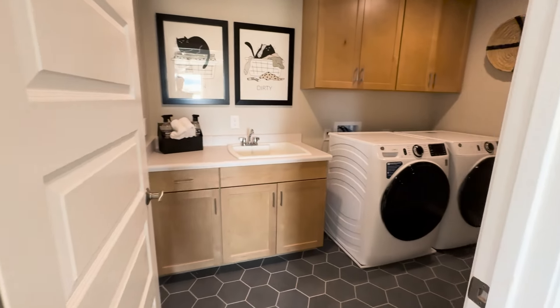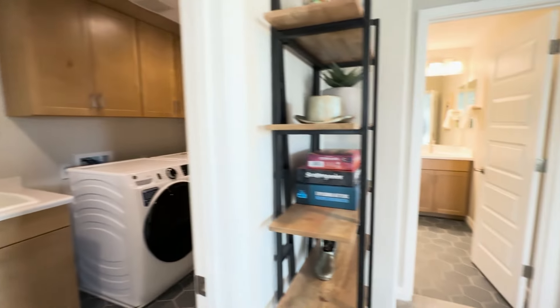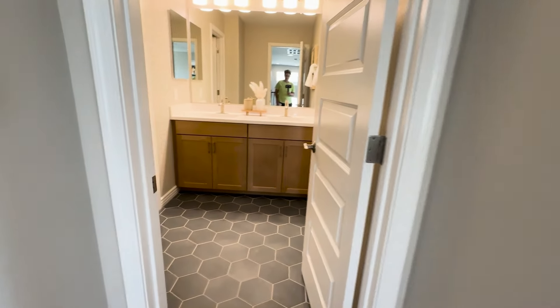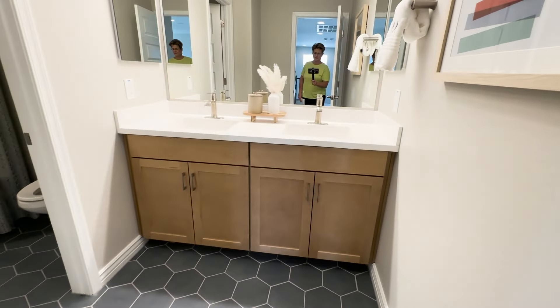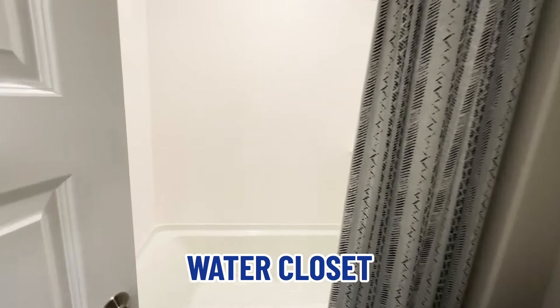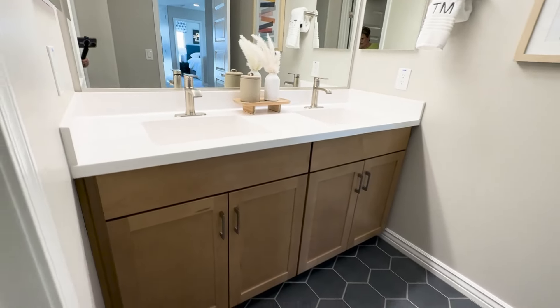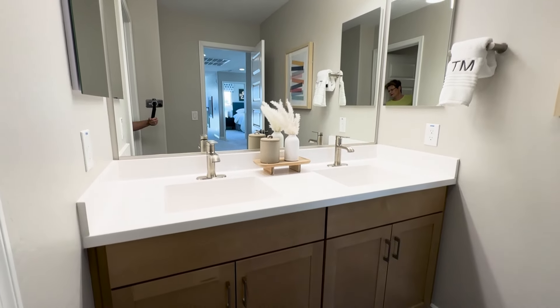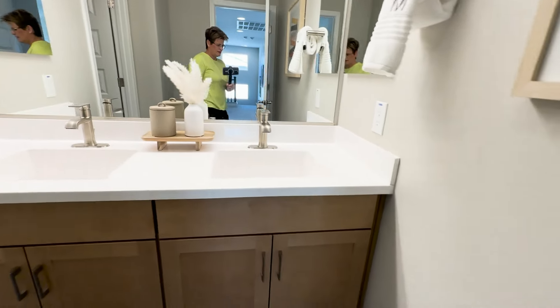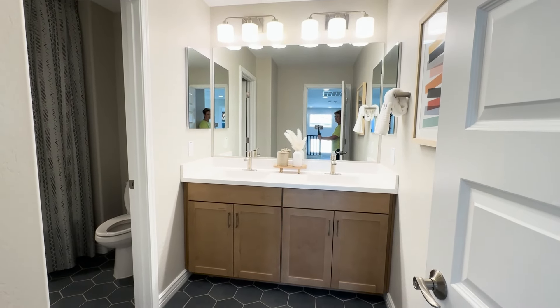Right here is the laundry room. Out here is the guest bathroom for the two bedrooms — there's the vanity. Here's the water closet and the tub and shower combination. Two sinks is always helpful.